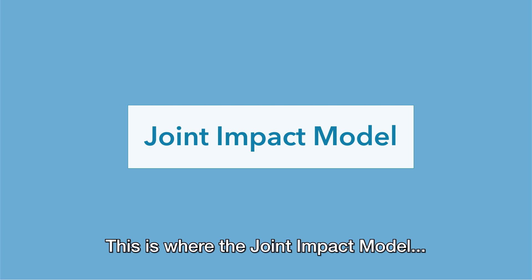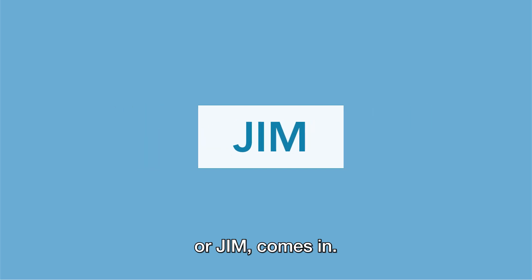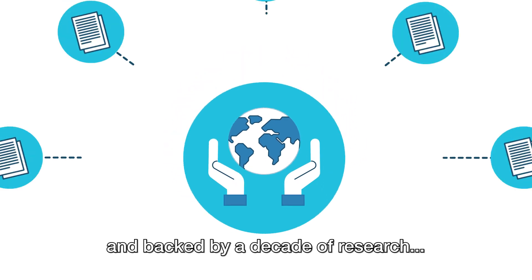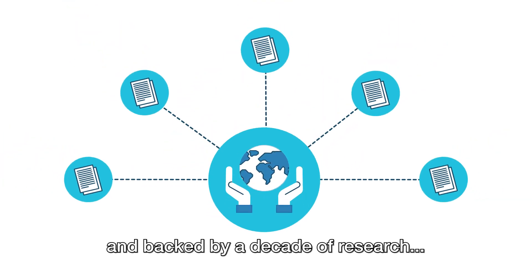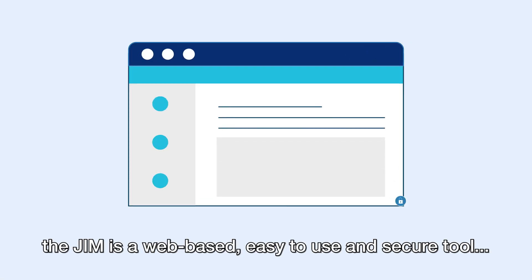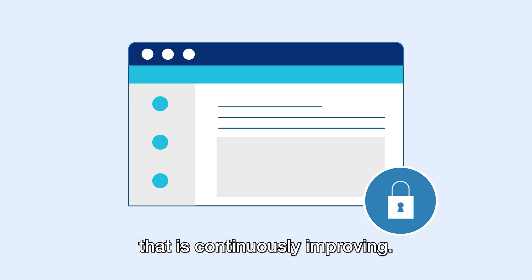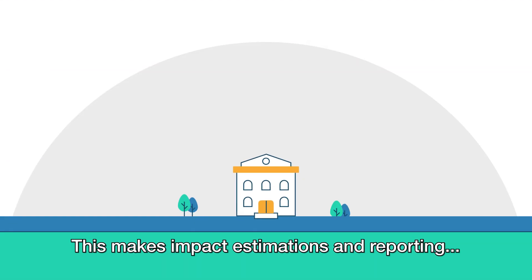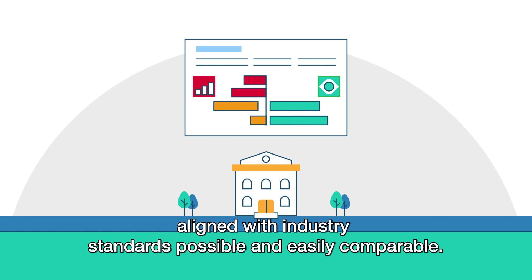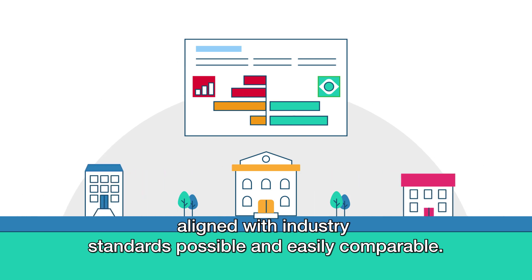This is where the Joint Impact Model, or JIM, comes in. Managed by a non-profit foundation and backed by a decade of research, the JIM is a web-based, easy-to-use and secure tool that is continuously improving. This makes impact estimations and reporting aligned with industry standards possible and easily comparable.